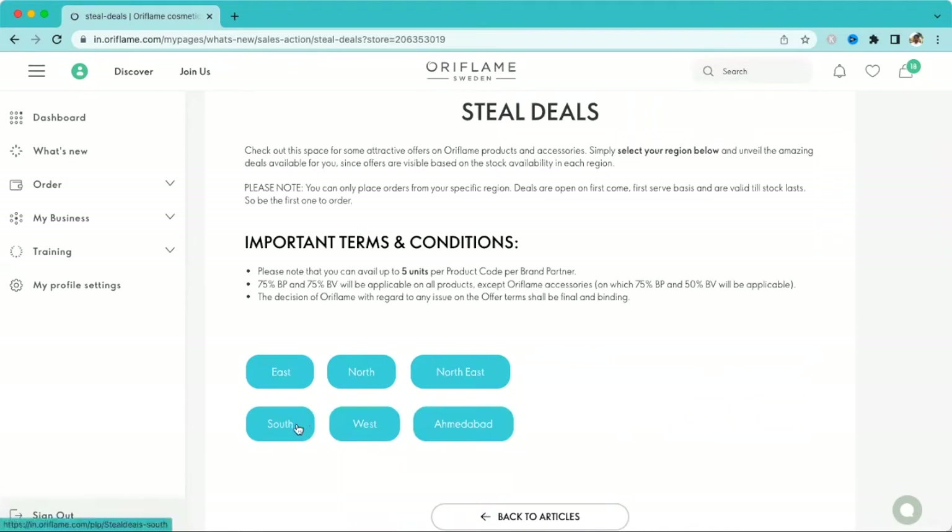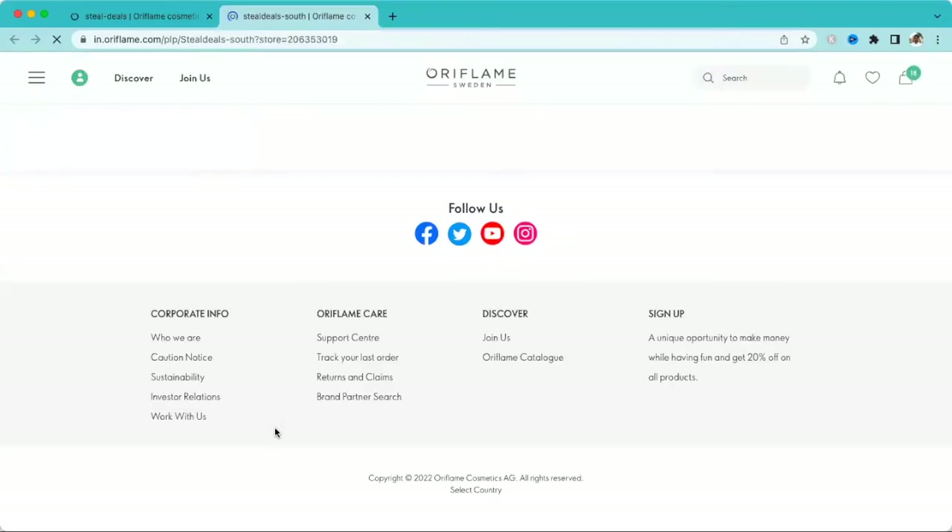In future updates I'll show different regions and what products are available to shop. Note that five units per brand partner is available, and you can also see the BP/BV ratio here — this is very important. Now let's go to the South region.